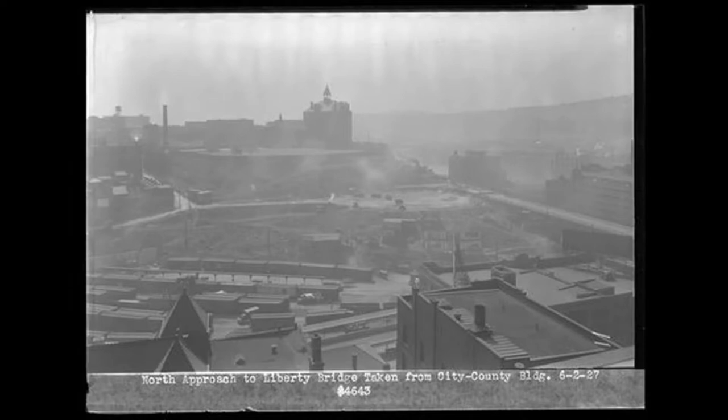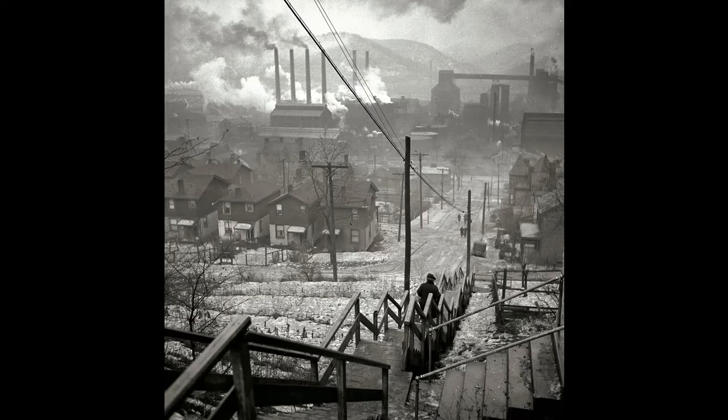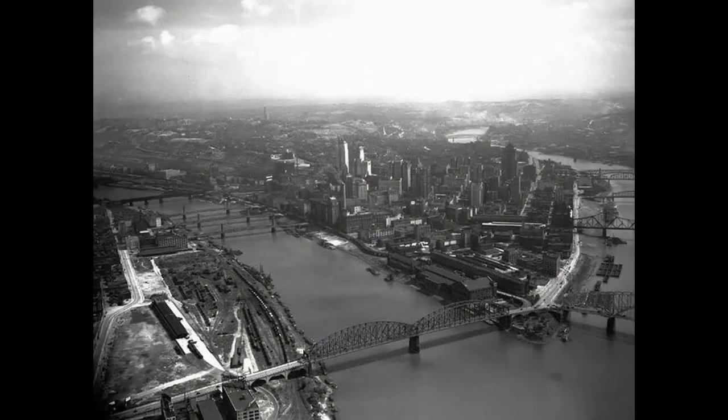Pitt moved to Oakland in 1907 and 1908, having been in downtown Pittsburgh for most of its history. Founded in 1787 as the Pittsburgh Academy, a new location meant expansion, and by the end of the 19-teens, Pitt's plans for expansion ran against a wall of funding problems. In 1921, the university hired its 10th chancellor, John Bowman.